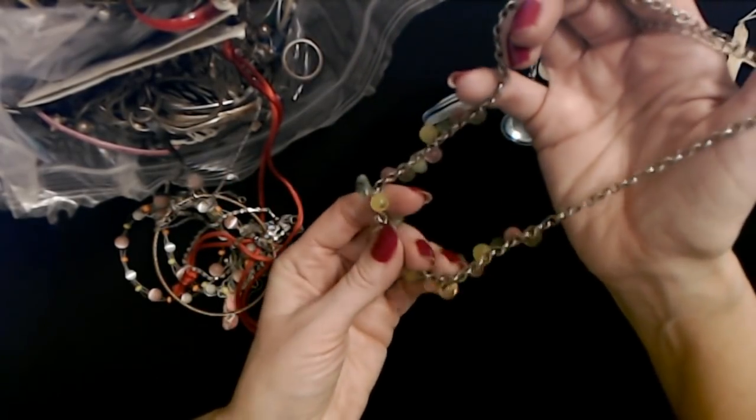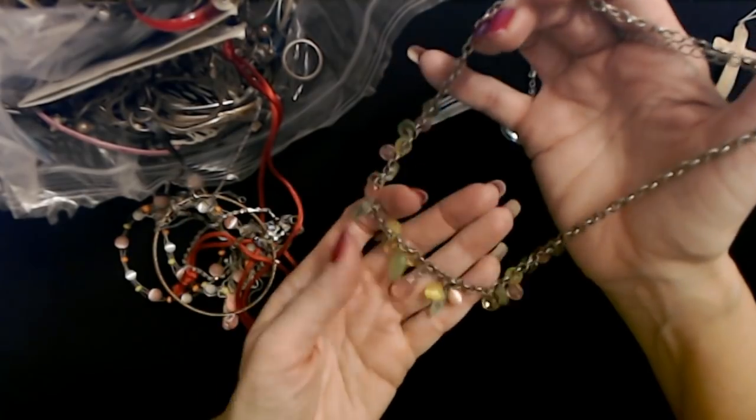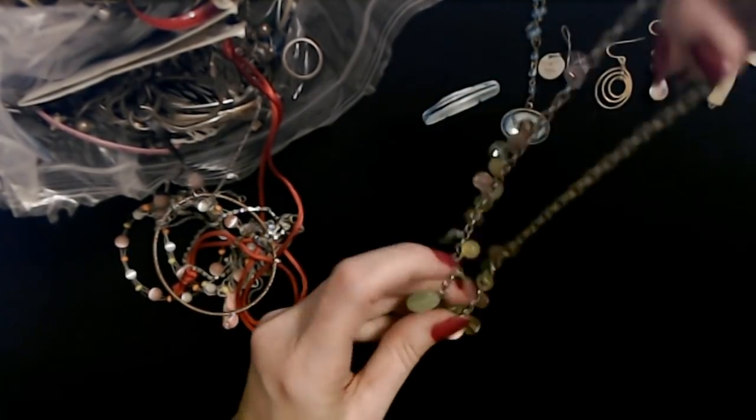Wow — that's beautiful. I love it. And it's a very pretty little necklace.